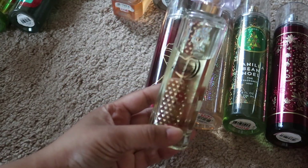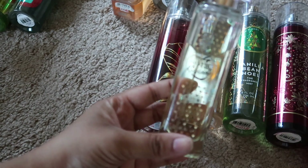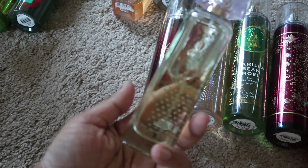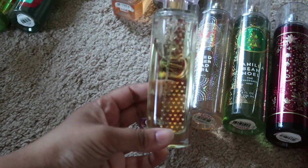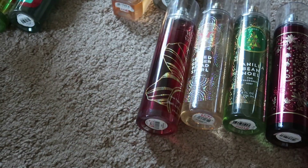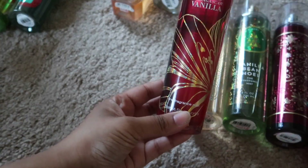I have this random perfume — I don't remember exactly where it's from — in Sweetheart Kissed. It's supposed to be inspired by the Victoria's Secret perfumes. I don't really like it that much, so this is another one I'm going to go ahead and declutter.